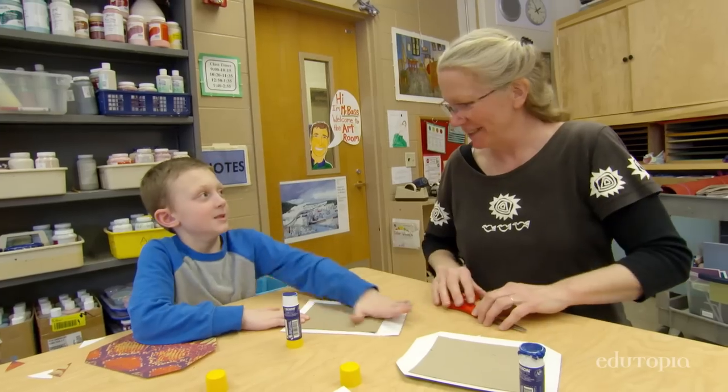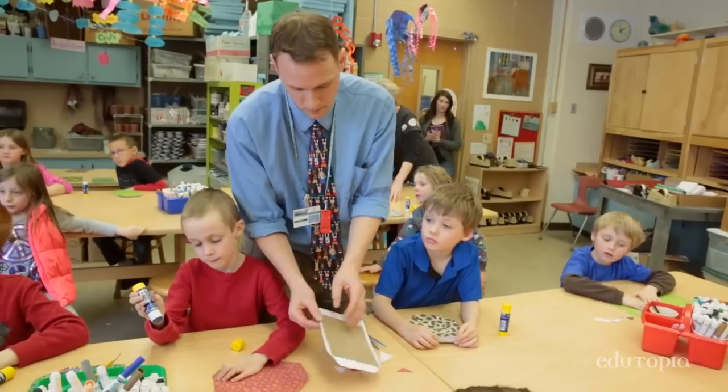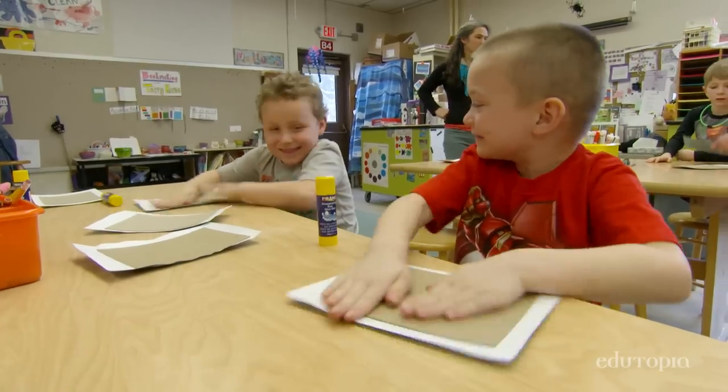Each child will be producing an actual book that they will get to keep, and the teachers in the grade level chose what the topic would be and which style of book. After we make the books here in the art room, they take them back to the classroom to integrate the content based on whatever their unit is that they're currently studying.